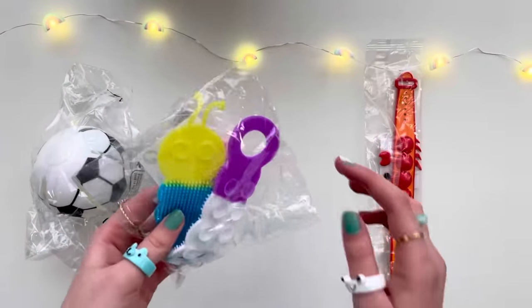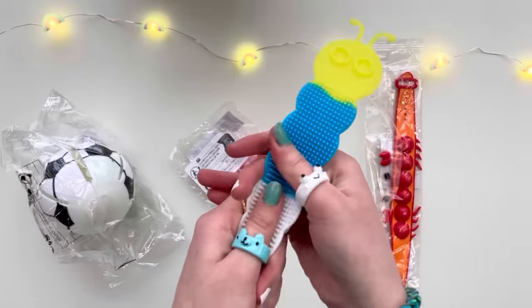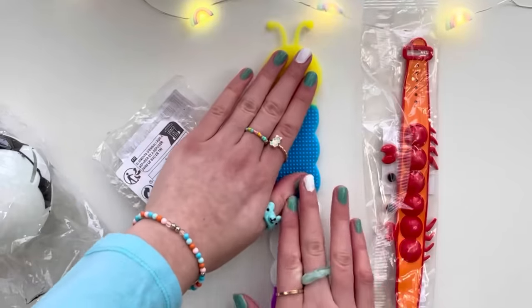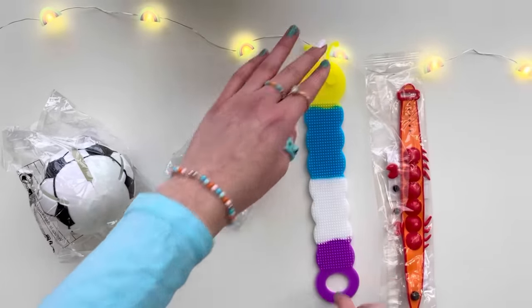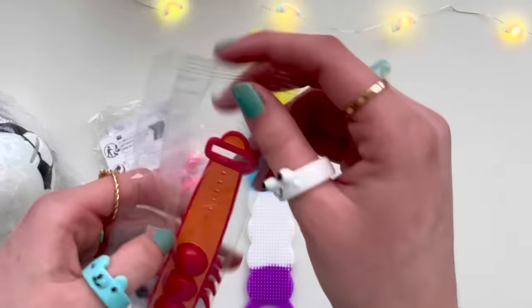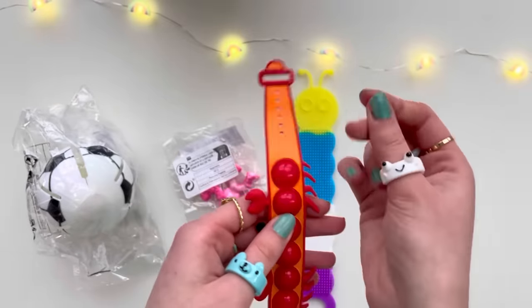I'm gonna start off with this colorful thing — it looks so innocent. It's a caterpillar, and there's a really cool texture on the back. Why is that face so creepy though? It's a suction fidget — let's see how good it is. Whoa, that was such cool ASMR! This is more of a unique fidget than a weird fidget. Why is it squeaking?